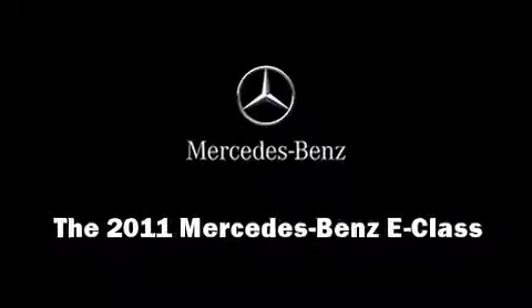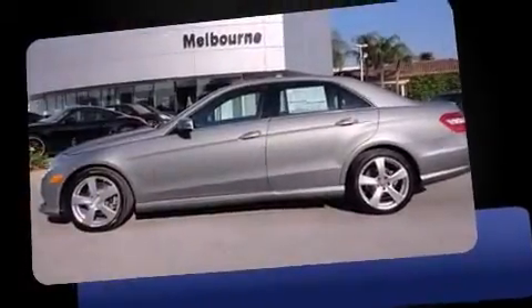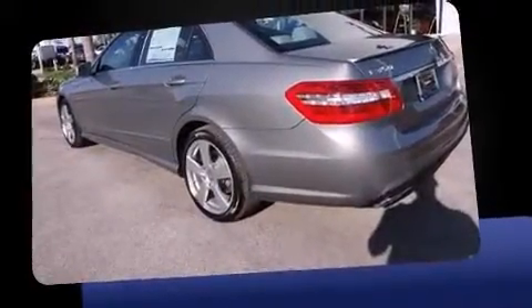Outstanding design defines the 2011 Mercedes-Benz E-Class. This four-door, five-passenger sedan is ready to drive off the showroom floor.